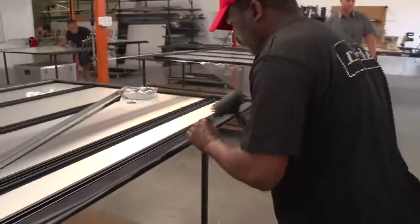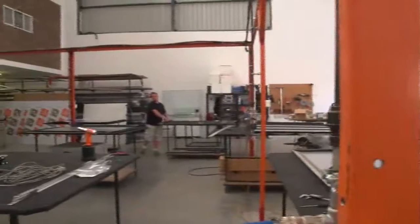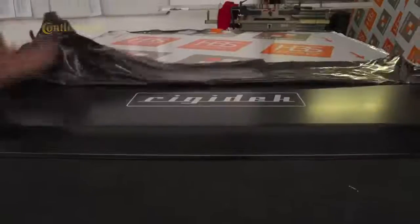Centurion-based Rigidec has been producing its innovative load bay lid since 2002. The strong, lightweight design features a reinforced sandwich of composites and aluminium and is purpose-built for individual bakkie models.